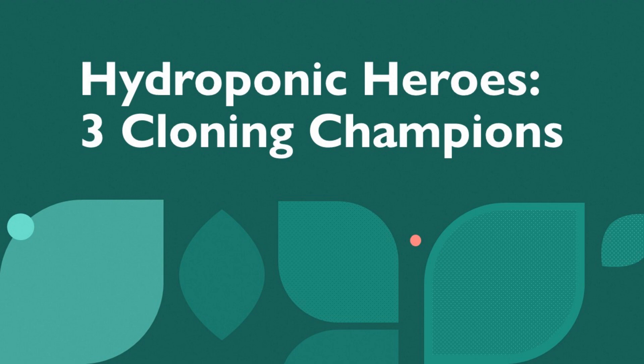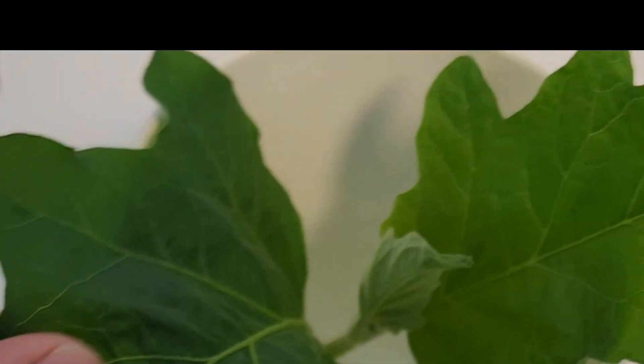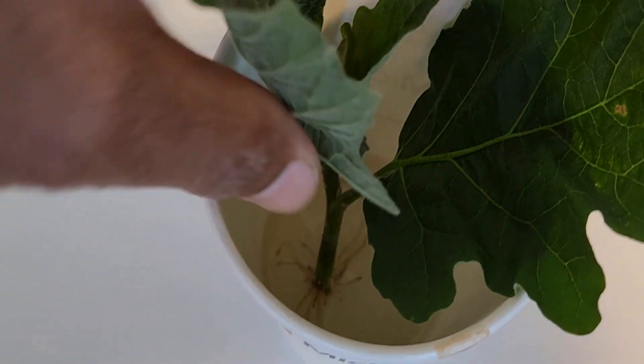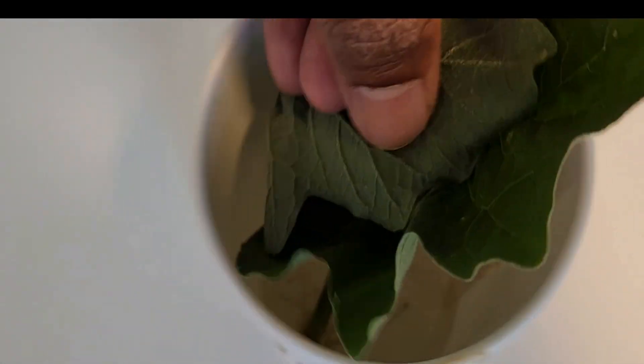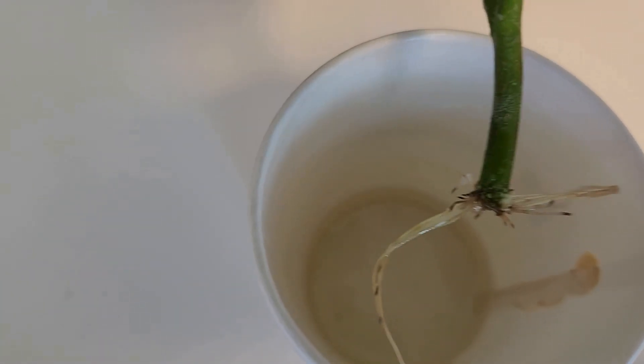Hi friends, what are the best plants that we can clone and continue growing in hydroponics? We can actually clone a lot of plants, if not every single plant. But many of them take a lot of time and are less reliable. For example, I cloned an eggplant and it took two weeks to show the roots and another two weeks to start establishing the branches. This is pretty similar growth to starting from seeds.